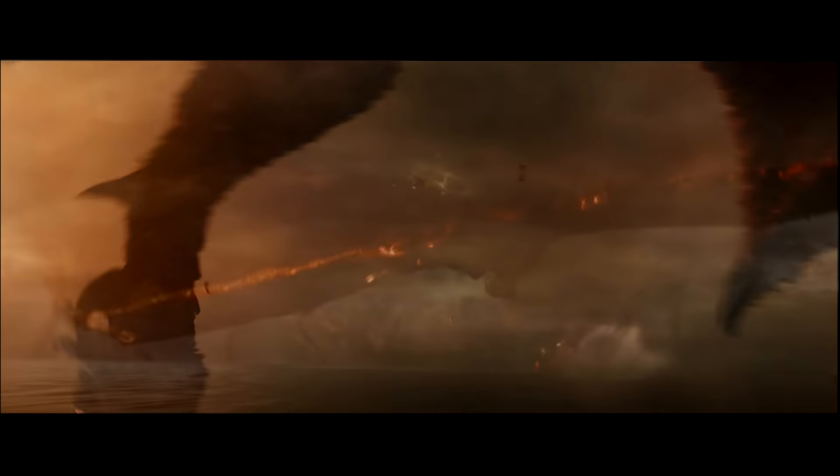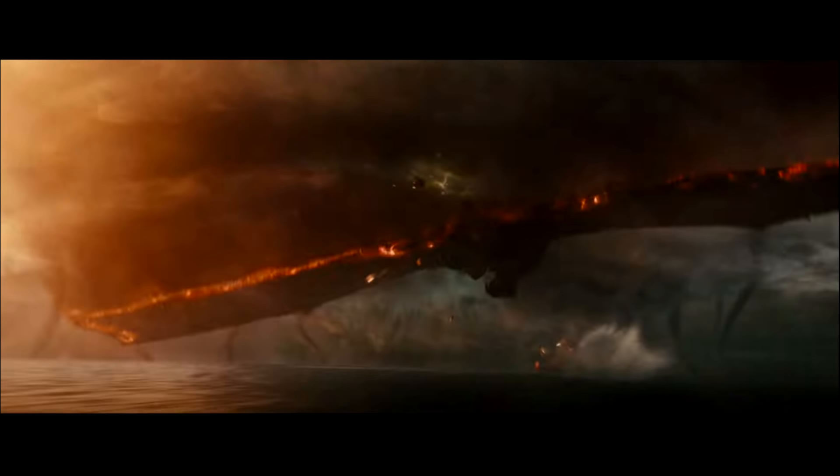Next we see Rodan causing havoc with the military, knocking jets out of the sky. We get a good look at Rodan's feet and legs — it's a quick blurry shot, but we can see how scaly Rodan is. These are built up like plates; the lava built up on Rodan and gave him layered armor. Here's another shot of Rodan flying into what appears to be one of Ghidorah's storms — Rodan is still covered in lava from the volcano. Ghidorah is the most overpowered thing in the world, apparently.